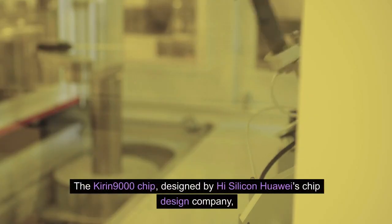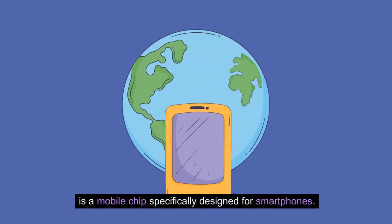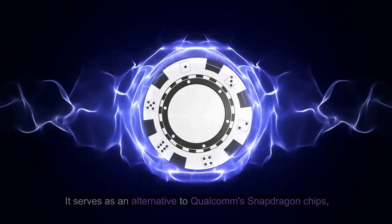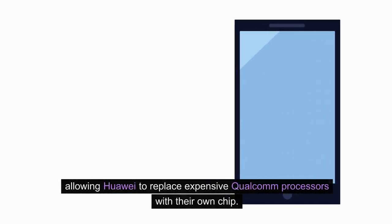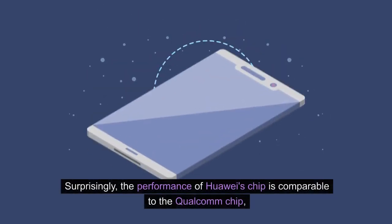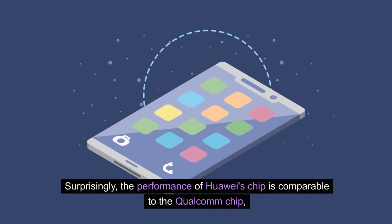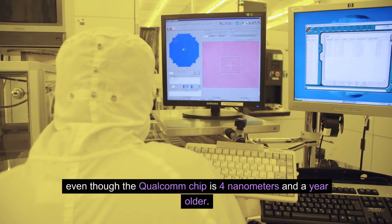The Kirin 9000 chip, designed by HiSilicon, Huawei's chip design company, is a mobile chip specifically designed for smartphones. It serves as an alternative to Qualcomm Snapdragon chips, allowing Huawei to replace expensive Qualcomm processors with their own chip. Surprisingly, the performance of Huawei's chip is comparable to the Qualcomm chip, even though the Qualcomm chip is 4nm and a year older.